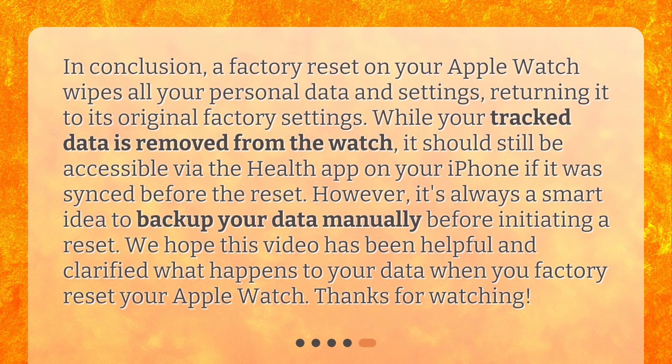In conclusion, a factory reset on your Apple Watch wipes all your personal data and settings, returning it to its original factory settings. While your track data is removed from the watch, it should still be accessible via the Health app on your iPhone if it was synced before the reset. However, it's always a smart idea to back up your data manually before initiating a reset. Thanks for watching.